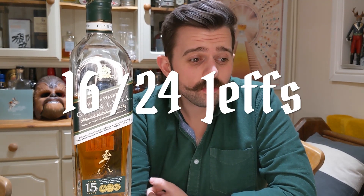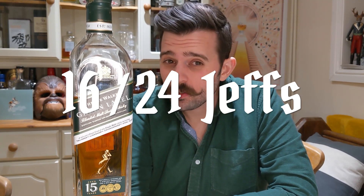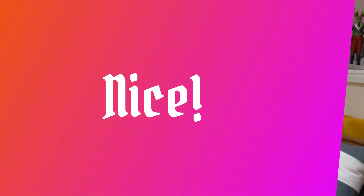Therefore, the total score for Johnnie Walker 15 year old Green Label is 16 out of 24. Not a bad bottle at all — it's not in the lofty 20s, but it's solid, well over half, and it's definitely a dram I would recommend you try. Let me know what you think — if you think Johnnie Walker Black is better, or Johnnie Walker Blue is better, let me know and it would be great to discuss which one you think is the best Johnnie Walker.